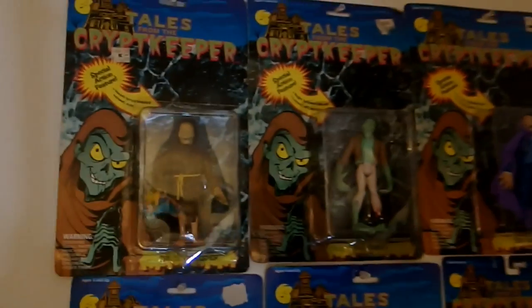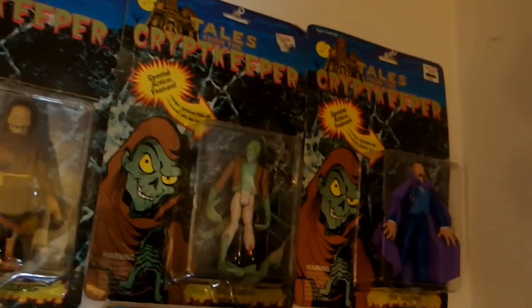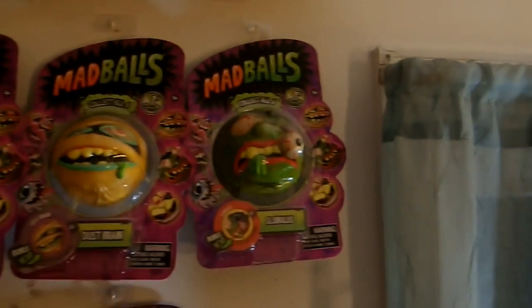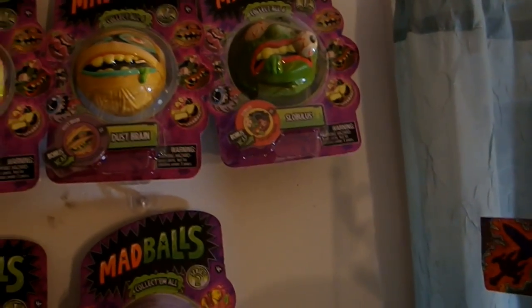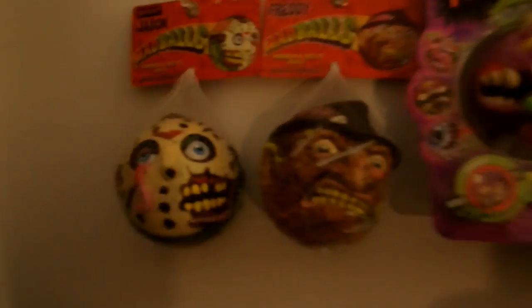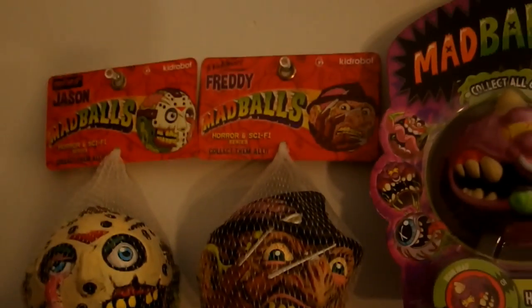We got my Tales from the Crypt Keeper action figure collection, which is complete: Crypt Keeper, Frankenstein, Dracula, Crypt Keeper again in his little tux, the Werewolf, two of the googly eyes - those are really hard to find and they glow in the dark - the Gargoyle, the Mummy, and the Zombie. Then I'm going to go over here to the Mad Balls collection - work in progress, just getting these as they come. I loved these as a kid and I'm glad they're still putting them out. Kid Robot does a lot of them and they've got the Jason Voorhees and Freddy Krueger Mad Ball - those are really neat.